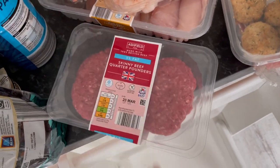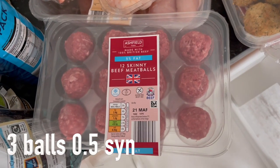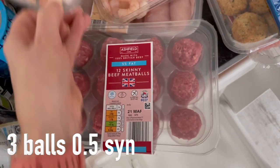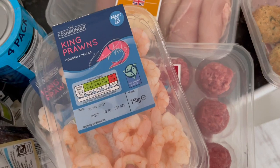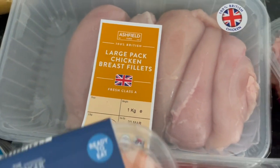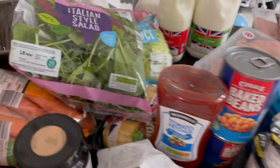I also bought their skinny burgers — these are really lovely, five percent fat. And I got their skinny meatballs because these are really really good. Loads more prawns because I'm obsessed with them — great source of protein and very low calorie. And some more chicken and milk.